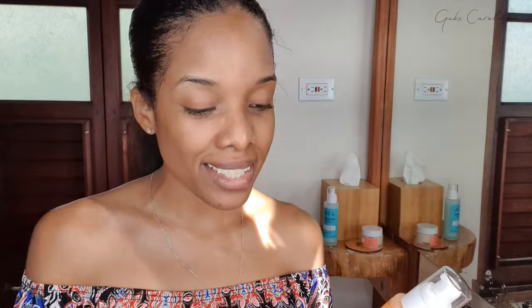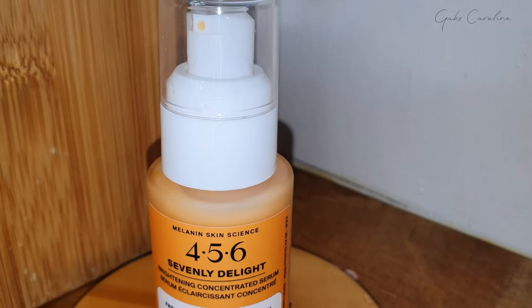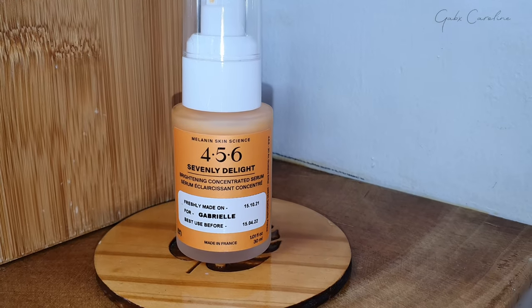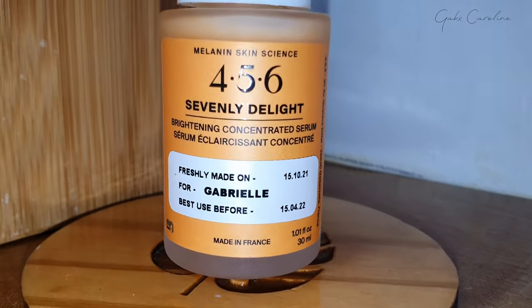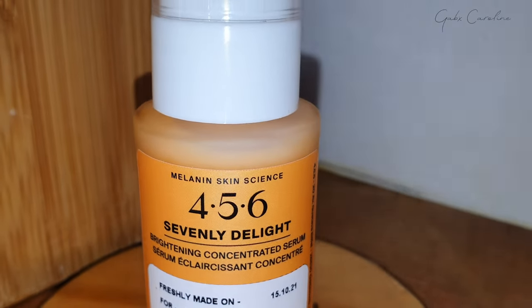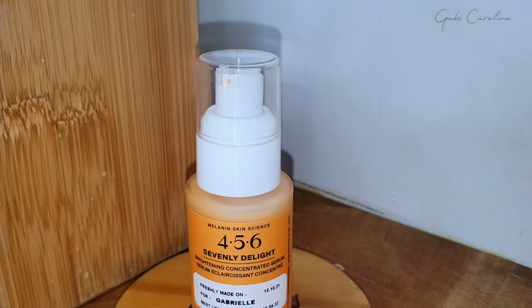The next step in the routine is this brightening concentrated serum called Sevenly Delights. I was really excited for this because it has vitamin C and I really want to fade these dark marks. This is a powerful yet gentle, non-bleaching serum that tackles hyperpigmentation through seven melanin pathways.